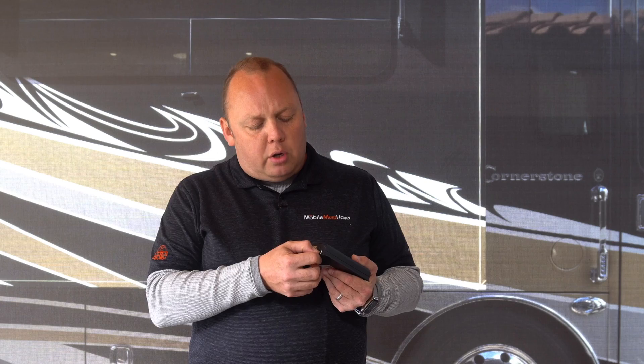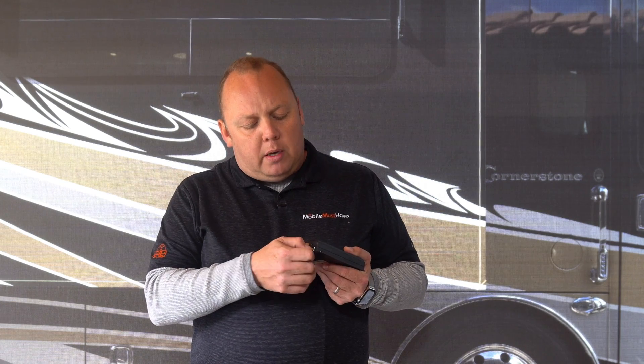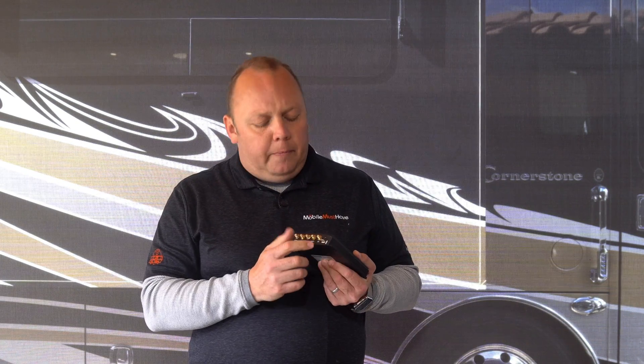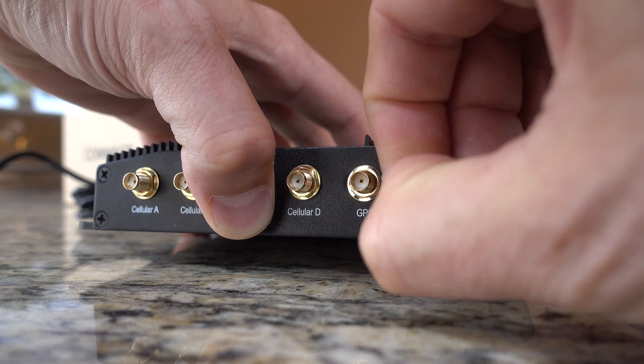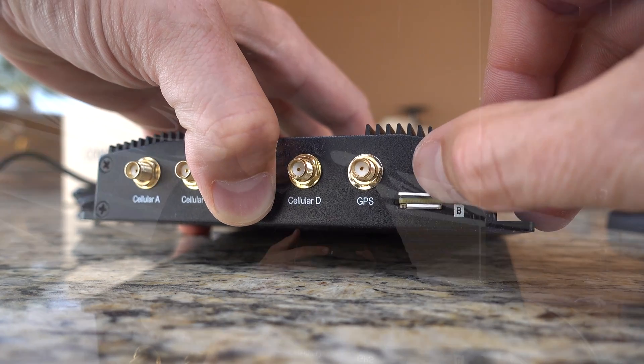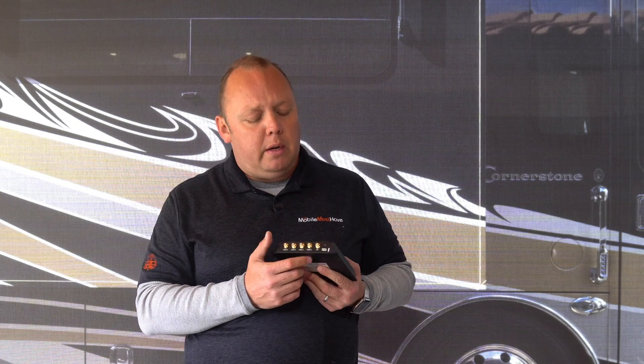A quick note on SIM cards: you always want to make sure that the notch side of the SIM card is going into the modem first, and that the chip side or the metal side of the SIM is always facing in the direction of the other SIM slot. So if it's SIM A, the metal is going to face downwards. If it's SIM B, the metal is going to face upwards. Notch always in first. There is also a dust cover included with this device.